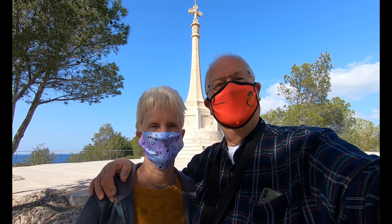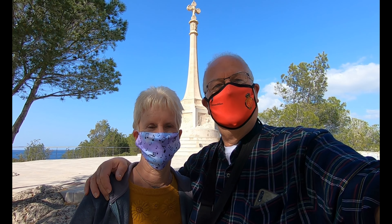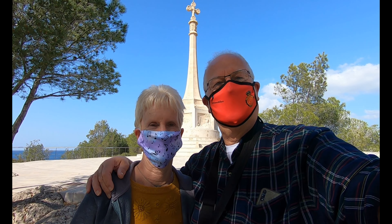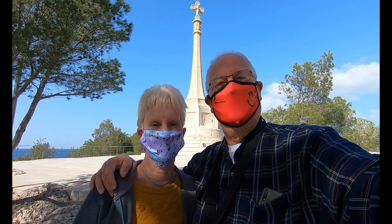We're back in Santa Ponsa, but today's a little bit different. We're not going to do a lot of walking. It's going to be a little bit more of a history. So here we are at the cross, which is overlooking Santa Ponsa, and we're going to tell you a little bit about what it's all about.